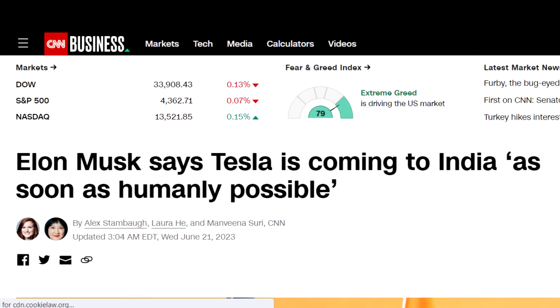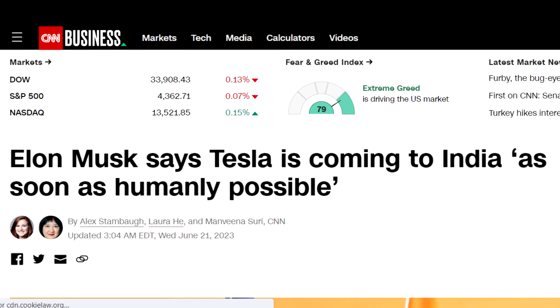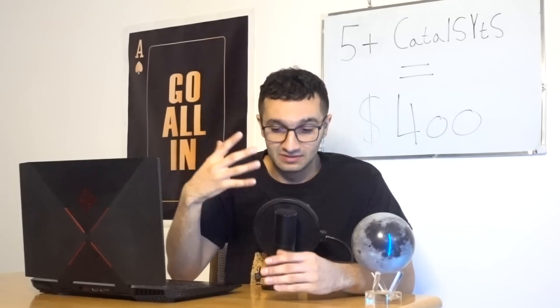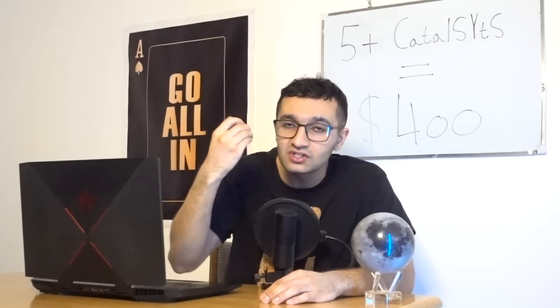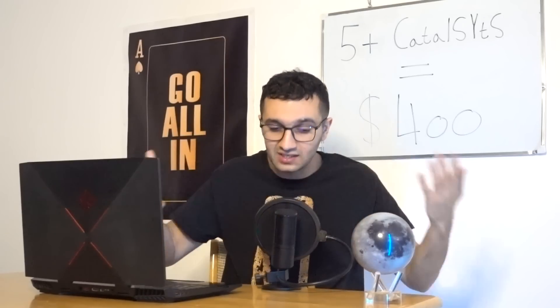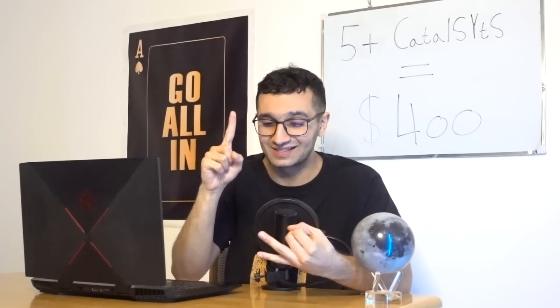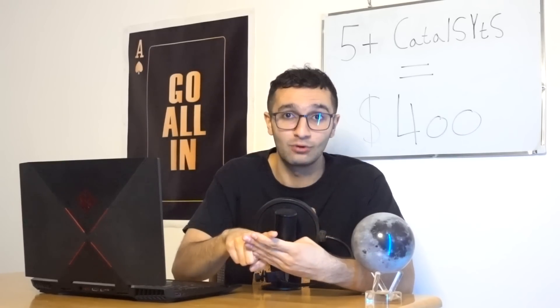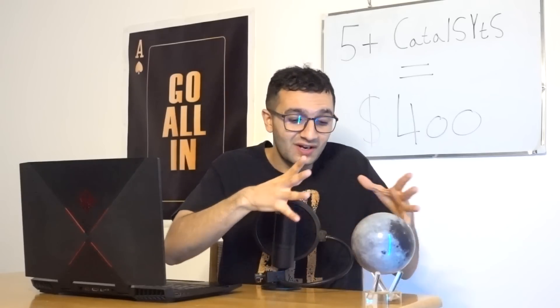Catalyst number two is what's happened in the past couple of days: another Gigafactory in progress, this time in India. My money was on Indonesia, but India is excellent. Elon met with India's prime minister and said clearly he wants a factory there — young, smart, large population with cheap labor.